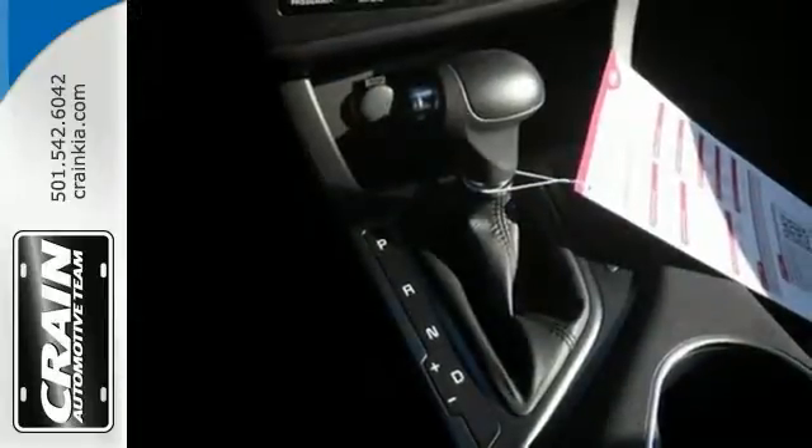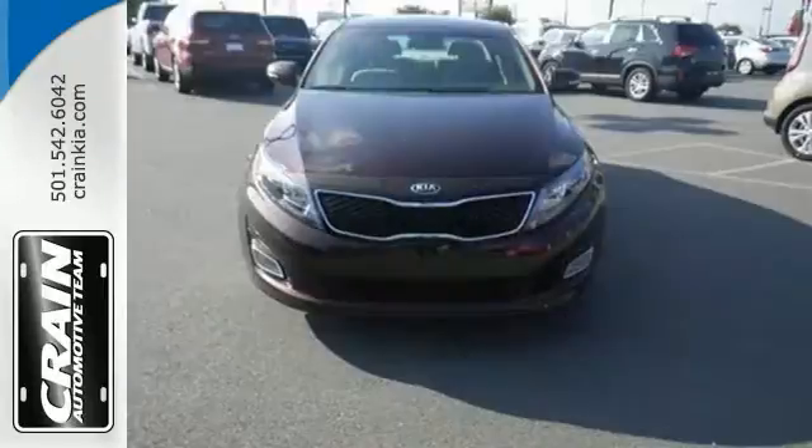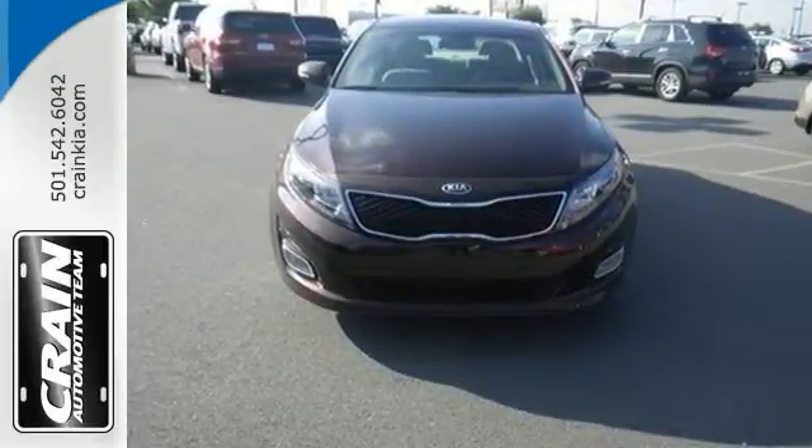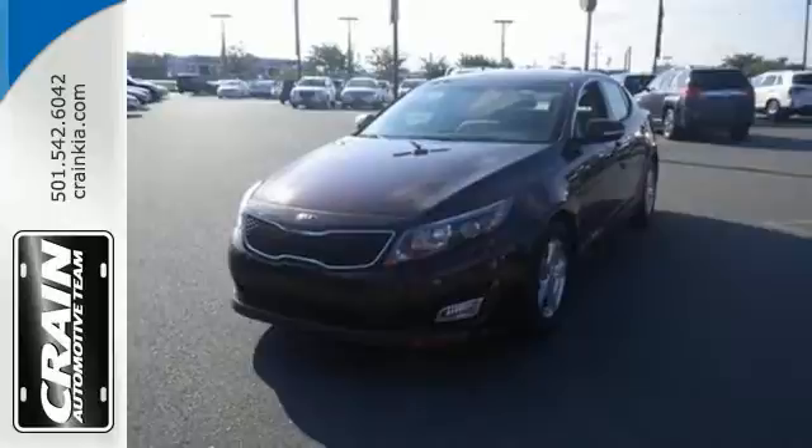A long list of conveniences begin with heated mirrors, keyless entry, a cooling glove box, and Bluetooth. Hurry in today to take this exciting 2015 Optima out for a test drive.